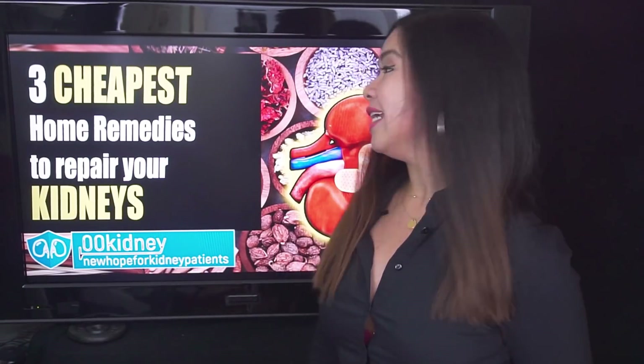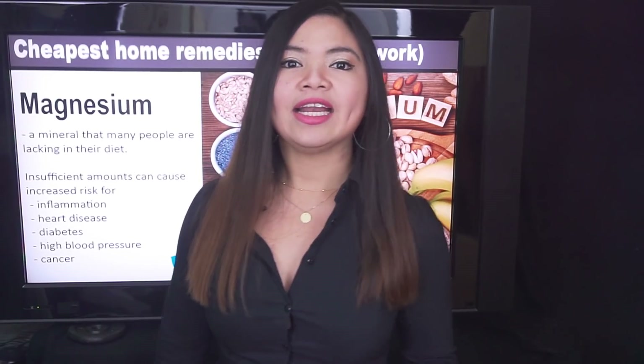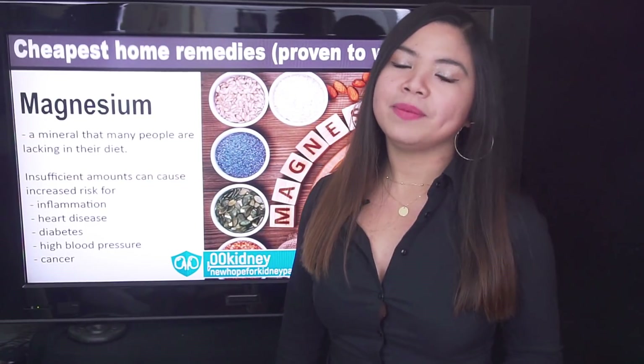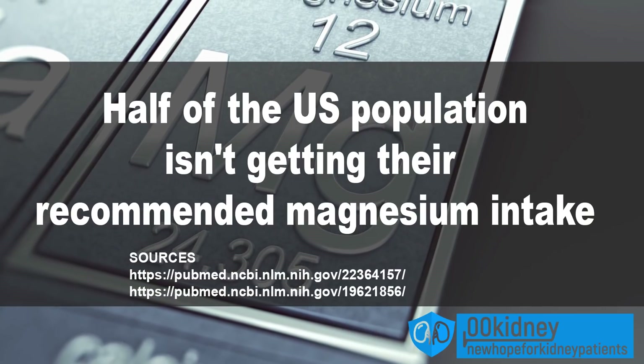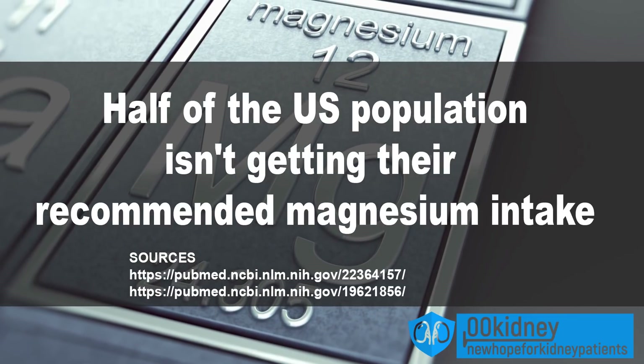Our first entry today is magnesium. Magnesium is a key mineral in the body, and it's also a home remedy that's as underrated as it is cheap. It's also very effective, because half of the US population isn't getting their recommended magnesium intake from food. This is what the experts say.